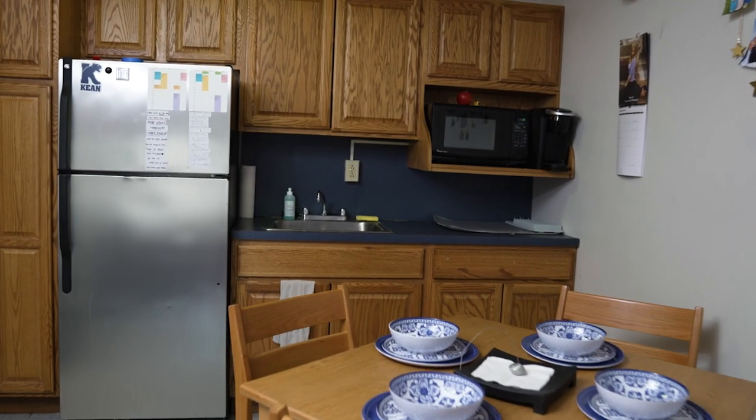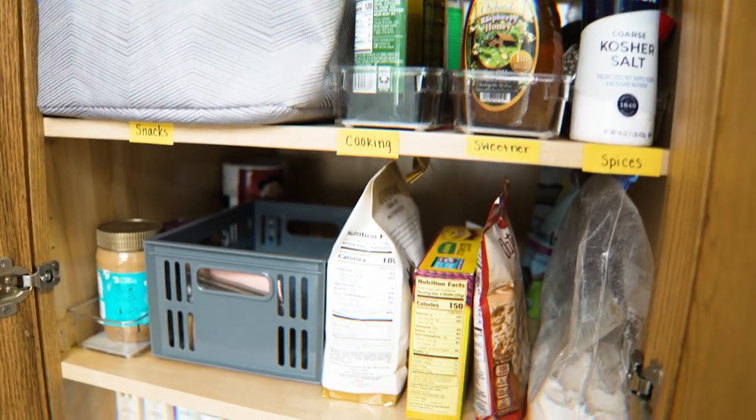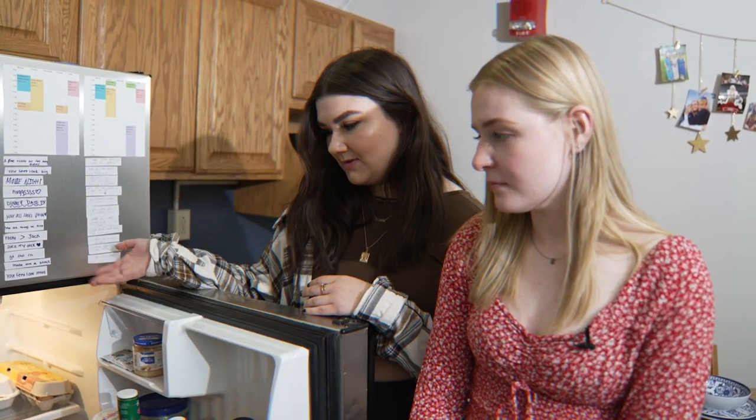So this is our kitchen area. We love to cook, so we spend a lot of time here with our friends. We call it family dinner — they hate it, but we love to do that. Since we do cook, it's so useful that we have such a big fridge because if we didn't, we wouldn't be able to store half this stuff.